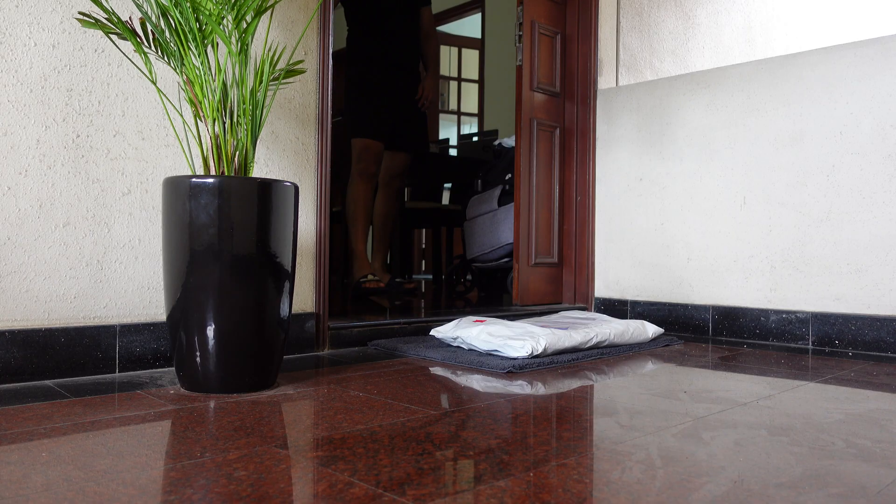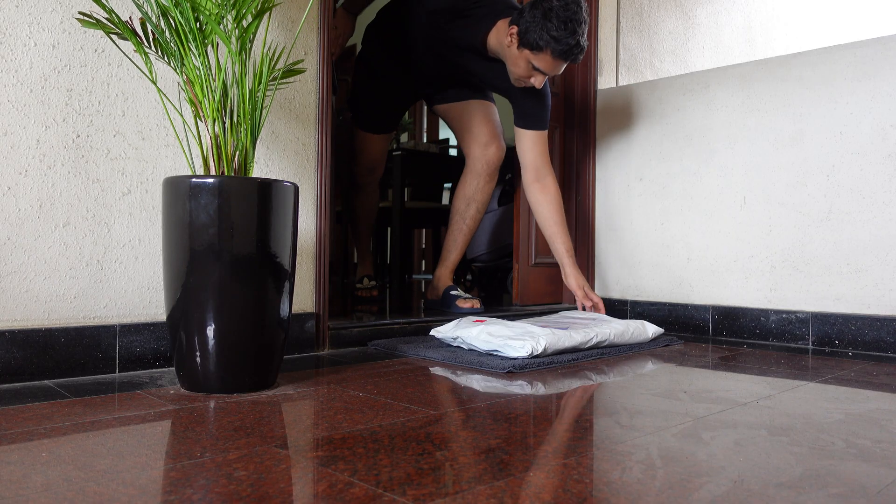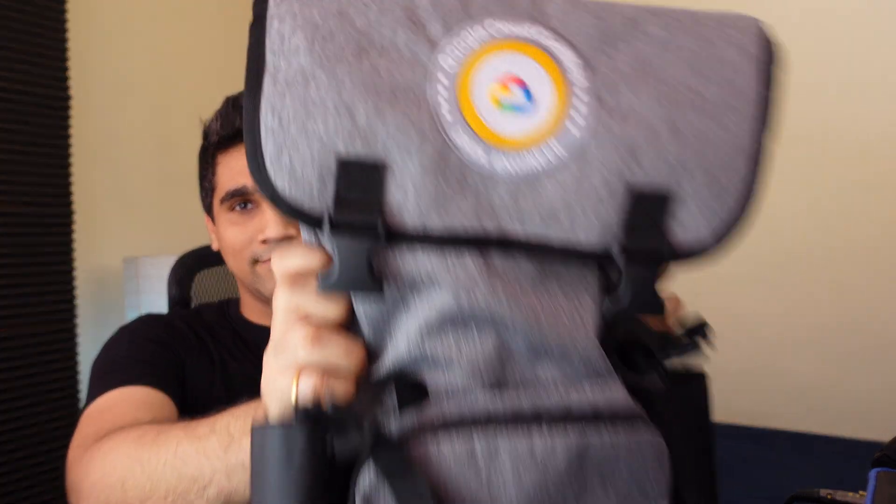What is up YouTube? I finally received the package from Google after clearing the certification exam. I opted for this Timbuk2 bag, which looks pretty slick.